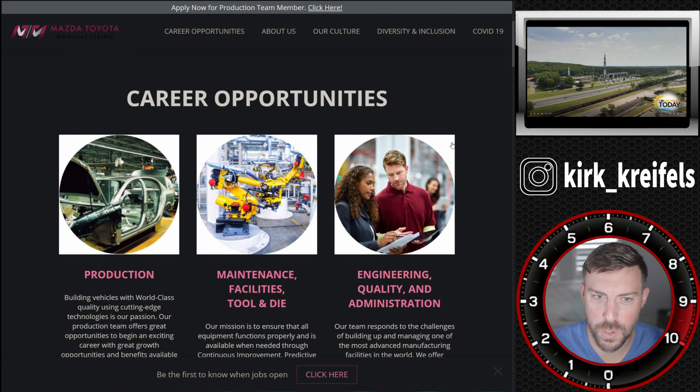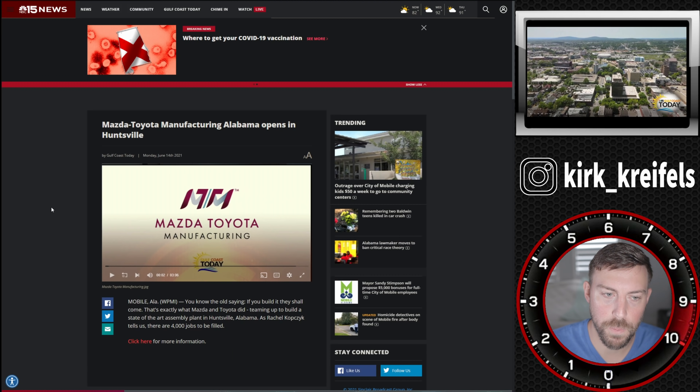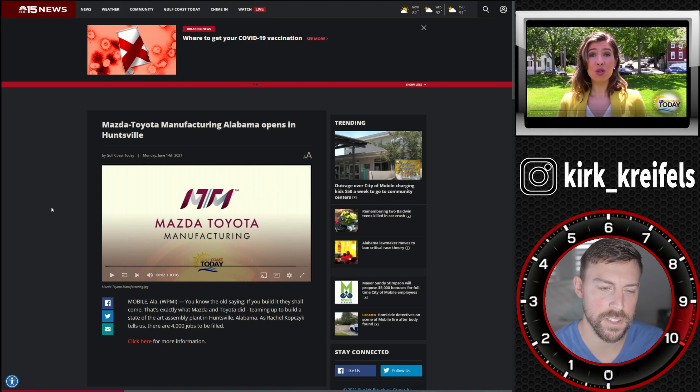It'd be pretty neat to work for a Toyota manufacturing plant. You'd see all sorts of cool things, learn the culture, have a good paying job, and good benefits.